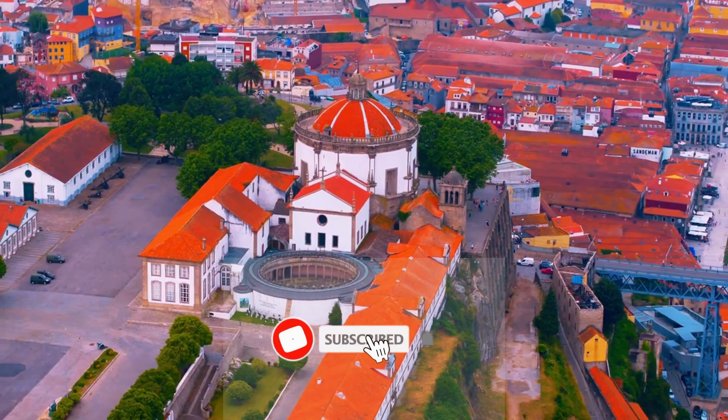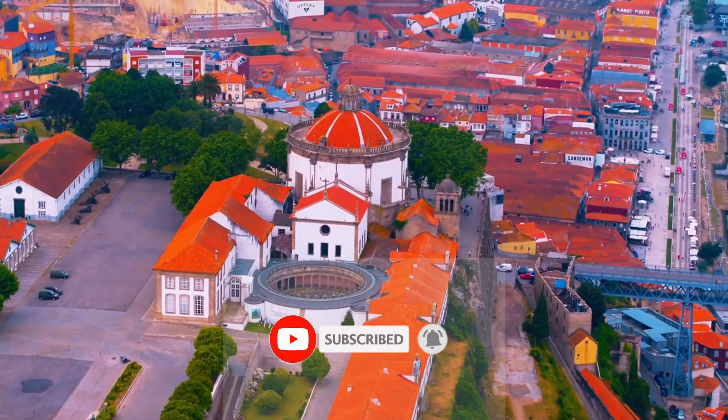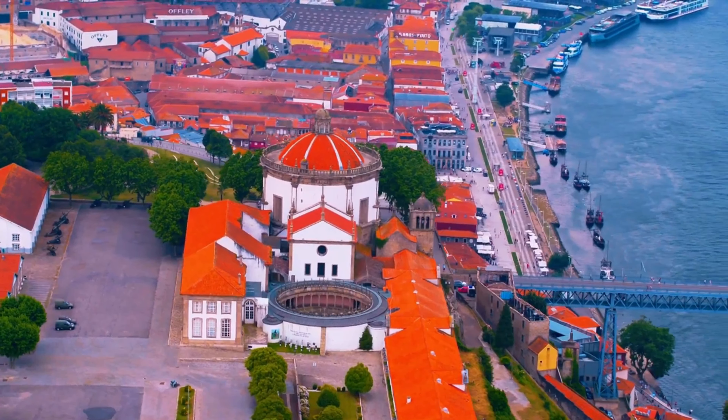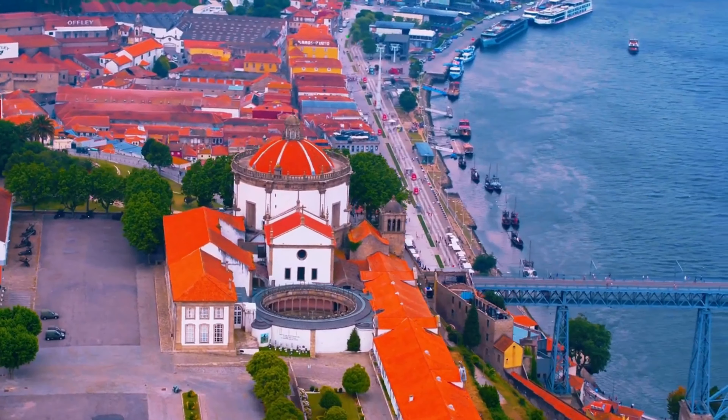Don't forget to like, subscribe, and hit that notification bell to stay tuned for more exhilarating travel guides. Until then, keep exploring and creating memories in every corner of this beautiful world.